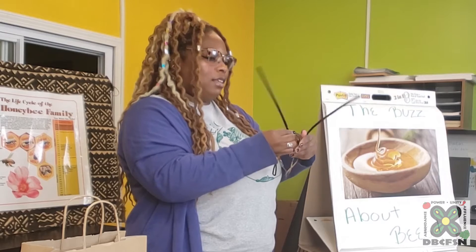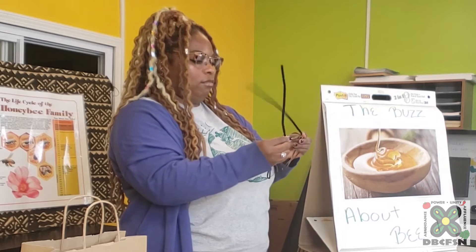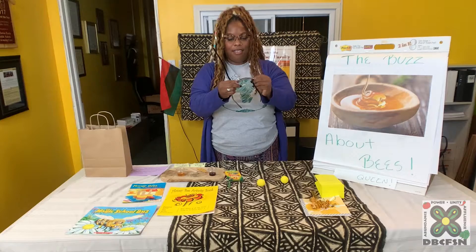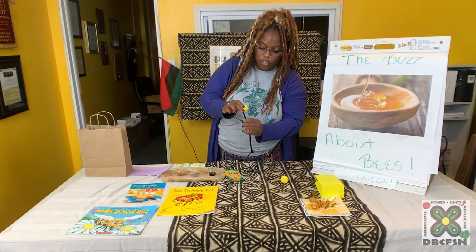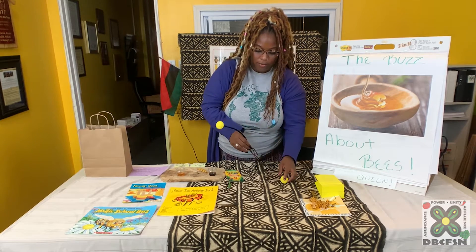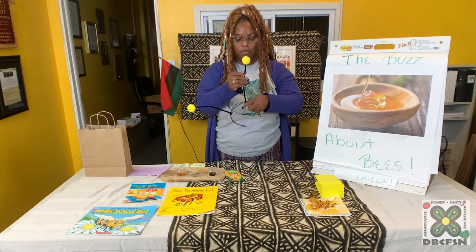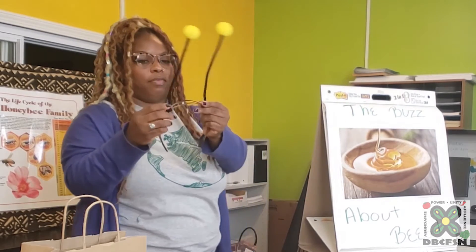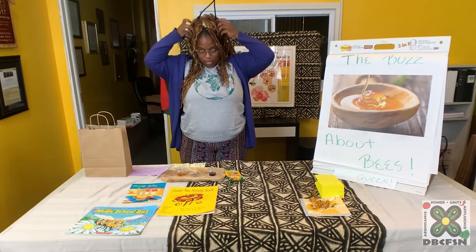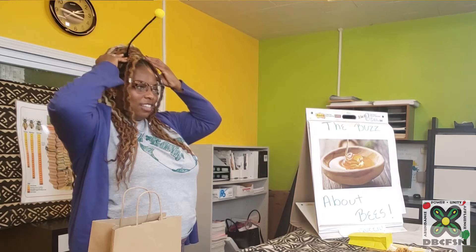It doesn't have to be perfect. Then we're going to take our little balls and you just stick it in there. There we go, friends! And then we're going to put it on. I feel like it looks pretty great!